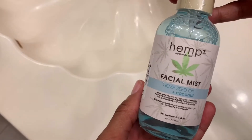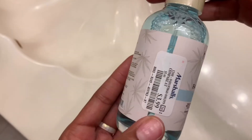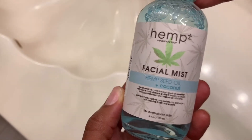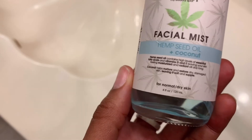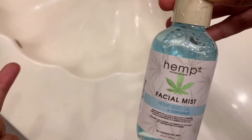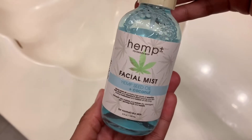Last but not least, I have a new face mist — this is Hemp Plus Facial Mist with Hemp Seed Oil and Coconut. You see that little weed logo, but it's hemp, not THC. It's $3.99 at Marshall's and the hemp is supposed to calm your skin, similar to CBD. The bottle says it contains high levels of essential fatty acids and vitamins D and E to leave your skin feeling moisturized and radiant all day. I smelled it in the store and it smells great. I'm going to use it after my face wash and toner, especially before bed to relax and get a good night's sleep.